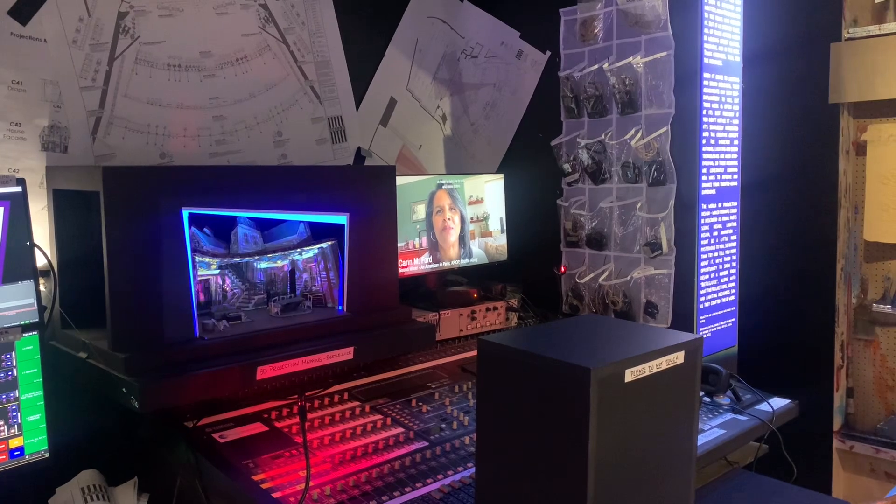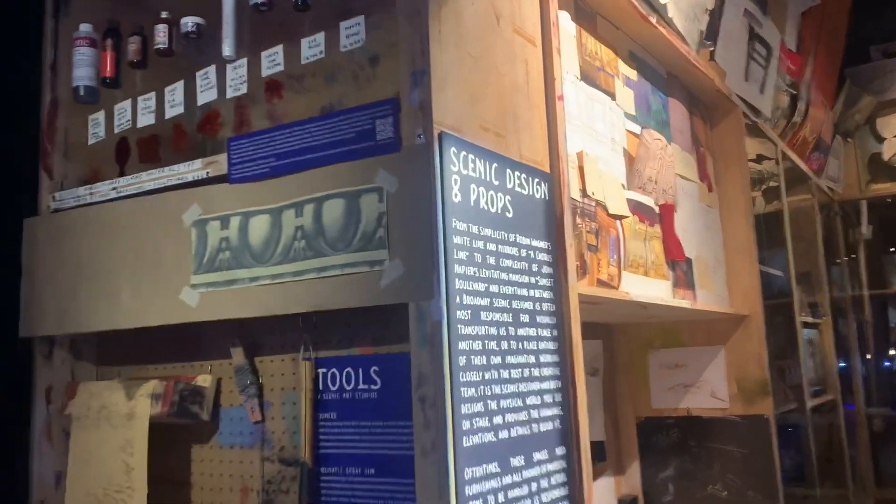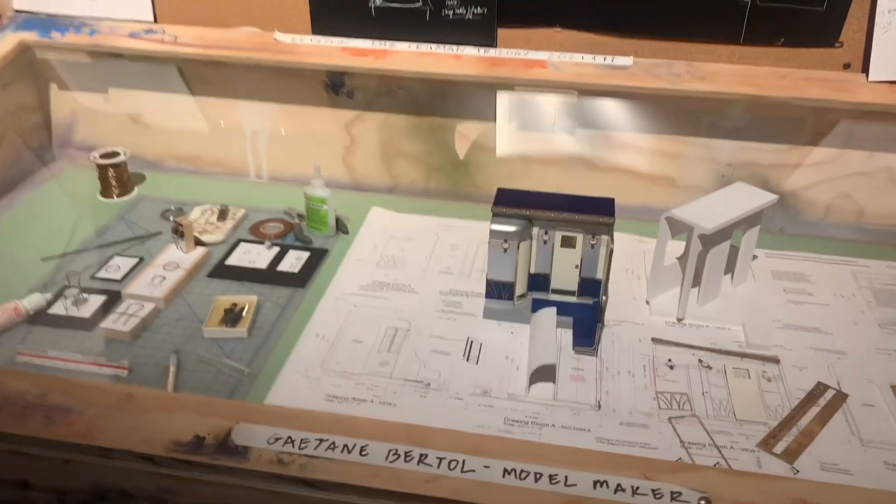The Museum has got a terrific exhibition on how a show is put together — sound, light, audio, scenic projection, design, and my favourite, the model box.